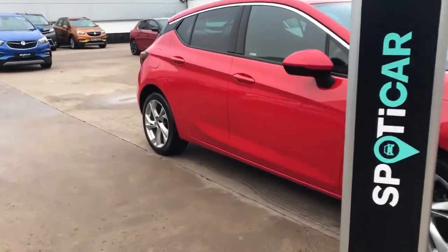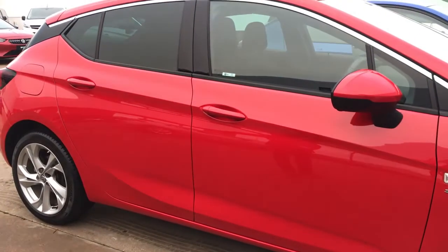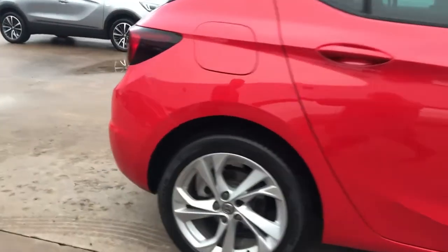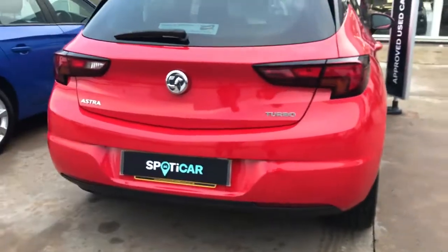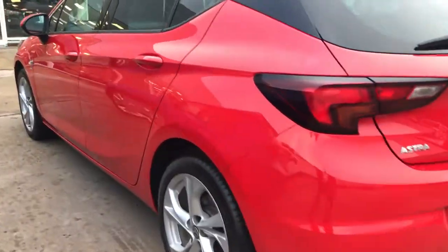This is a one owner car from new. We supplied this car ourselves to the lady owner and we've serviced and maintained this car since she took possession of it. As we walk around the car you'll see it's in lovely condition — no dings, no scratches around the car whatsoever. The alloys are also in excellent condition, and she comes finished with the darkened privacy glass on the rear of the vehicle.